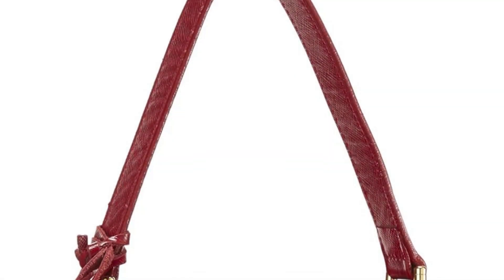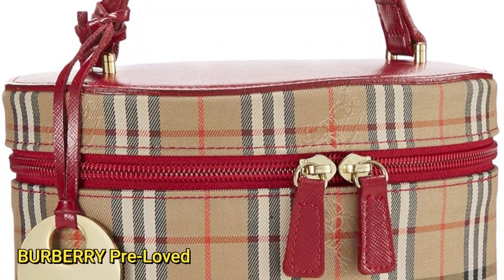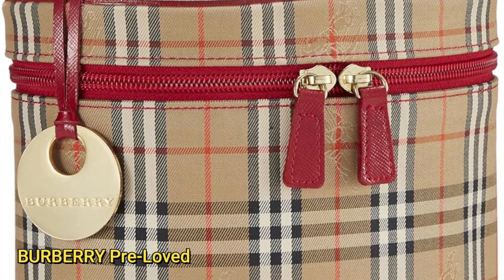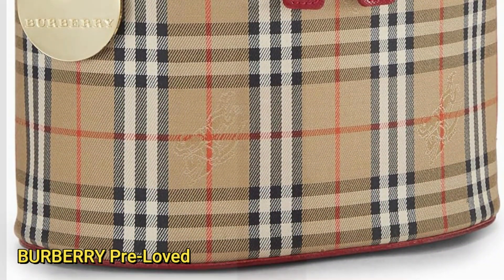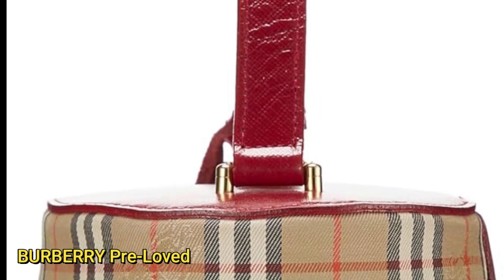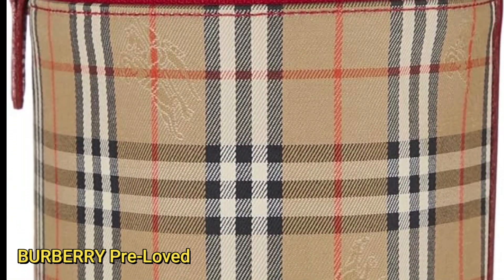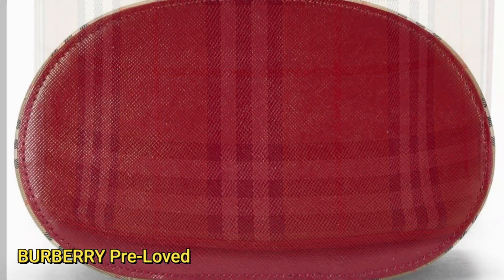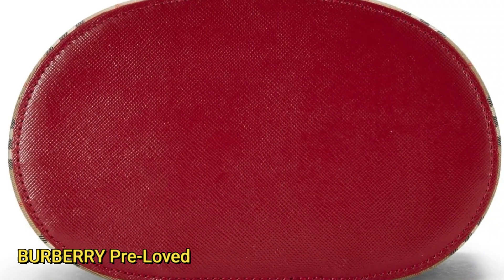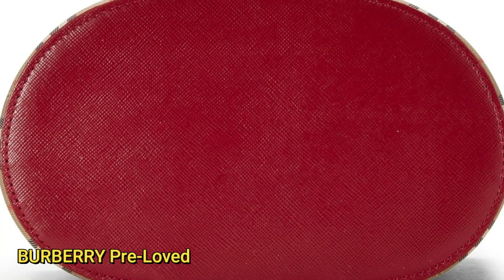Number three is Burberry's pre-loved Red Haymarket. Introducing the Burberry pre-loved Red Haymarket check canvas round vanity, a stylish accessory in a vibrant red hue. Imported and crafted with precision, this round vanity showcases the iconic Burberry Haymarket check pattern on durable canvas. In excellent pre-loved condition, the bag maintains its allure with only minor pilling on the exterior trim, a testament to its quality and previous care.